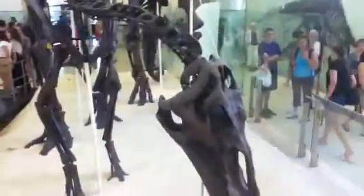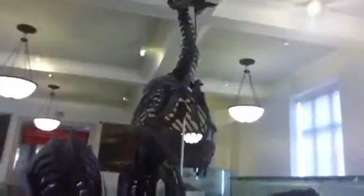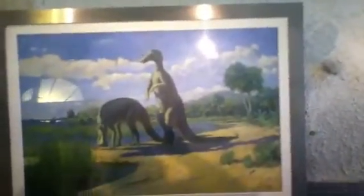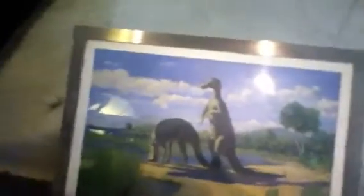Look at it. Don't it look like it came out and get you? Wow, those are big, aren't they? That's cute.